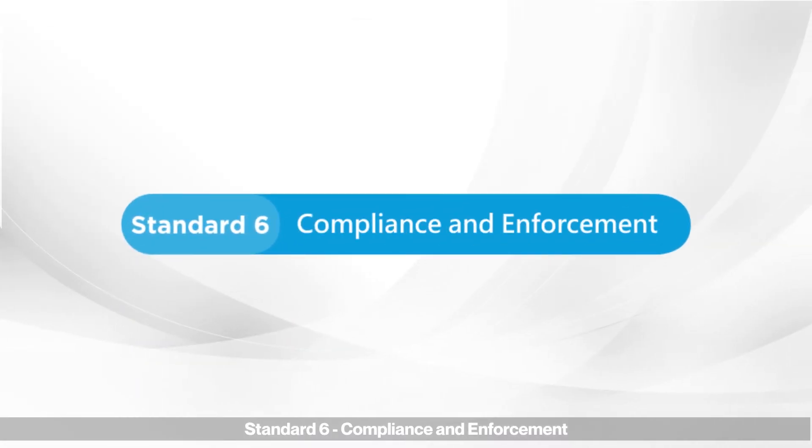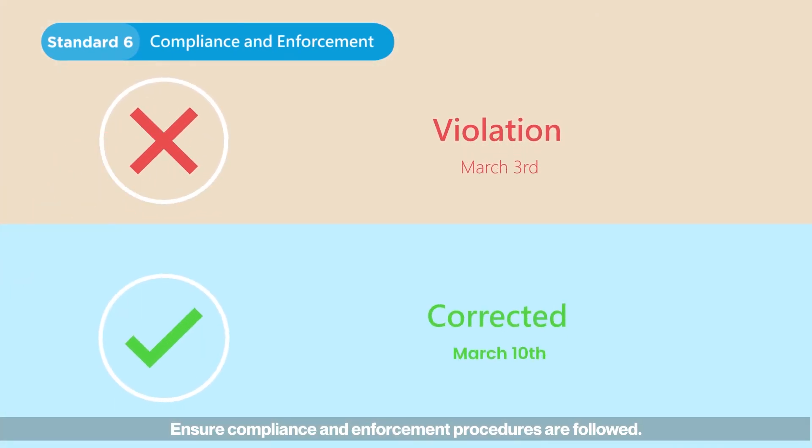Standard six: compliance and enforcement. Ensure compliance and enforcement procedures are followed.